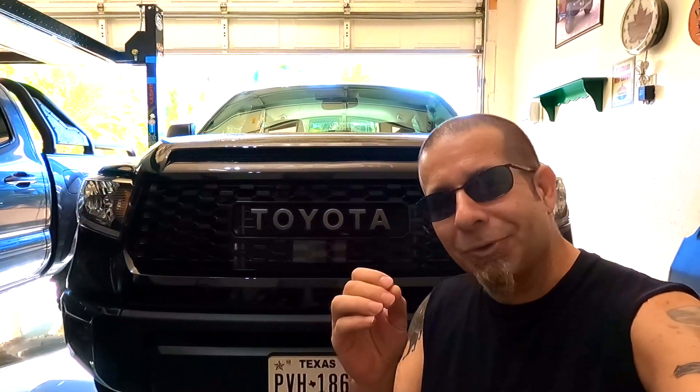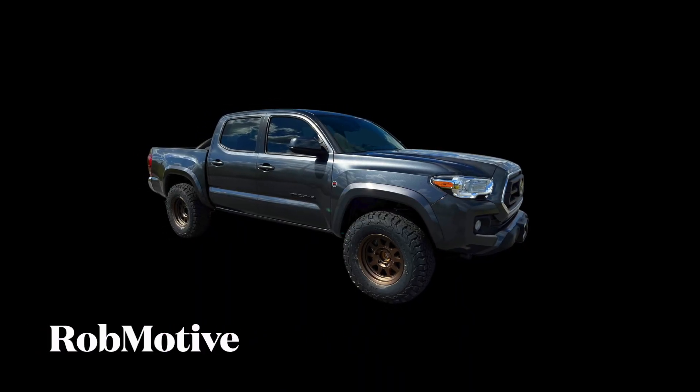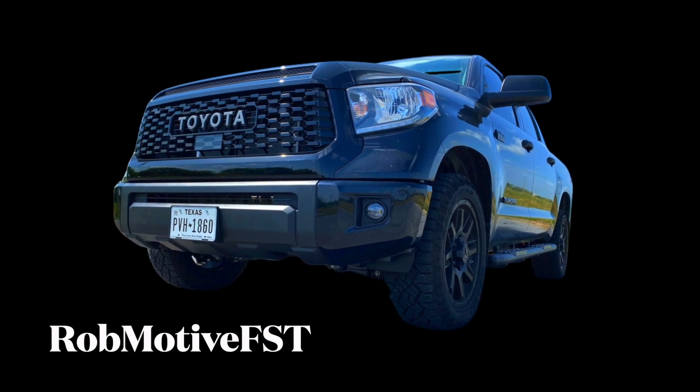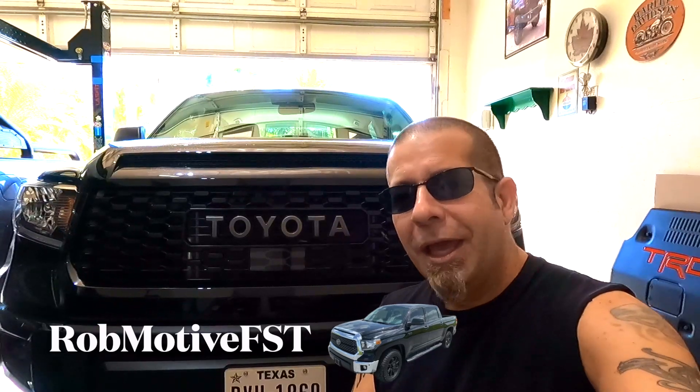My ever-changing thoughts about the 2022 Toyota Tundra, and I made an interesting discovery today. Good evening, everybody, and welcome back to Rob Motif FST. My thoughts about the new Toyota Tundra, the redesigned Toyota Tundra, seem to be ever-changing. I'm going to get into that in just a minute, but I made a crazy discovery today.